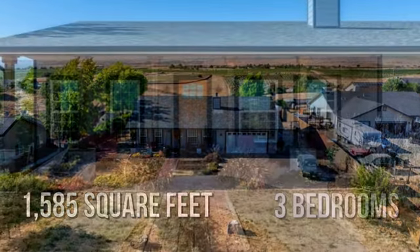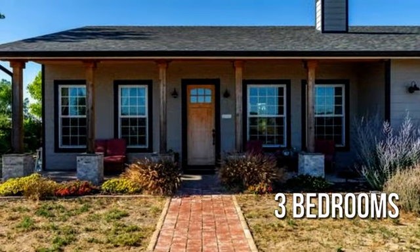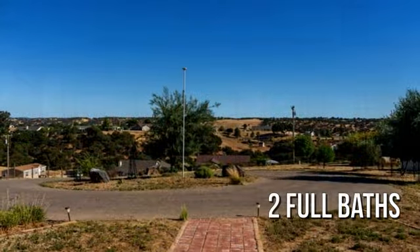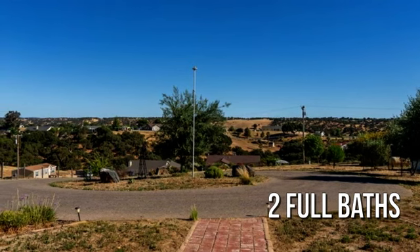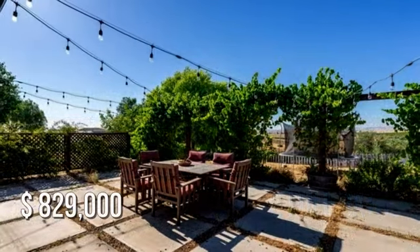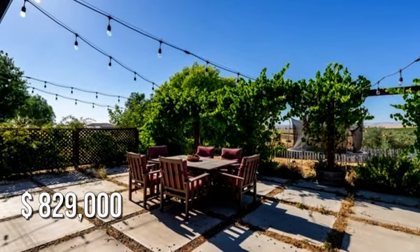Featuring three bedrooms with two full bathrooms. This property is currently listed for under $850,000.